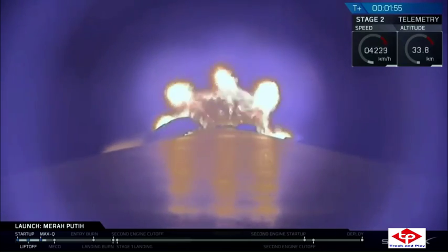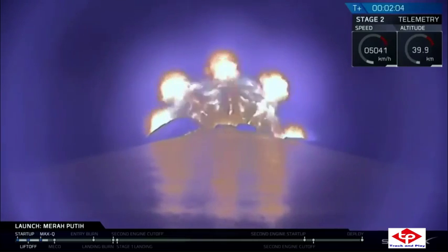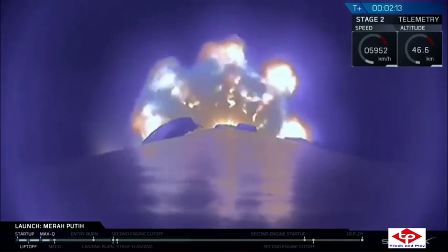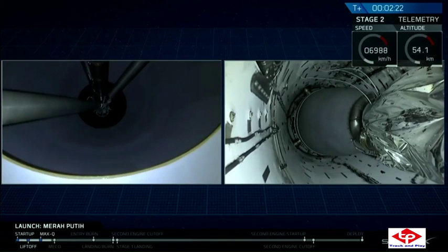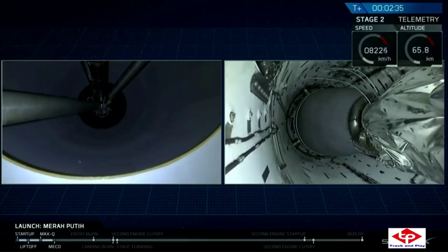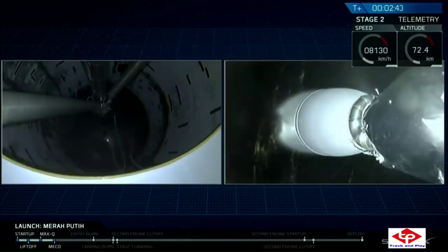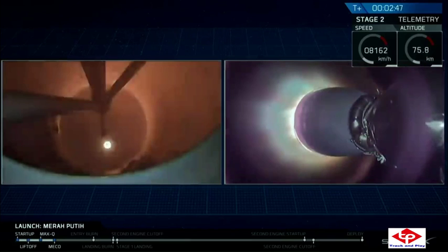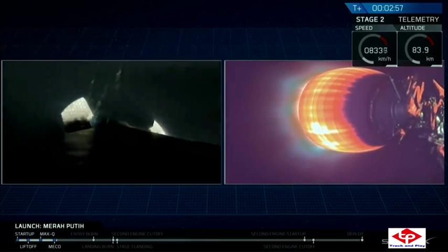That is where all nine of the Falcon 9 first stage engines will shut down. That will be followed by stage separation — that's where stage 1 will separate from stage 2. And then we'll have SES-1, or Second Engine Start 1. That is where that MVAC engine, that Merlin vacuum engine on stage 2, is going to ignite and carry stage 2 onto orbit. Stage separation confirmed. We've had a successful stage separation and ignition of that second stage vacuum engine.